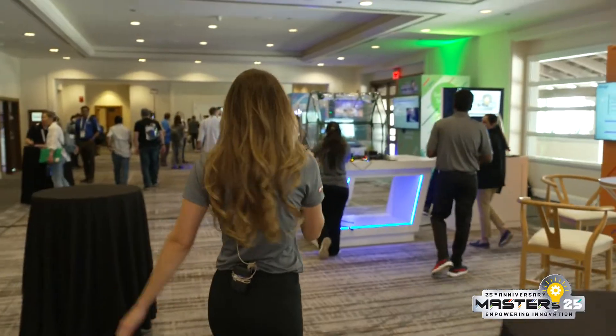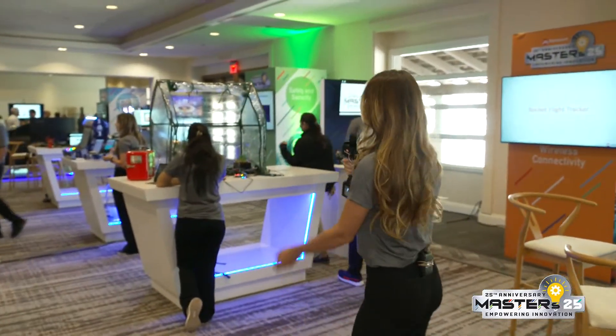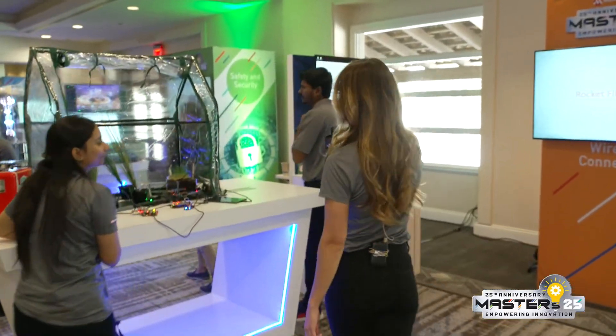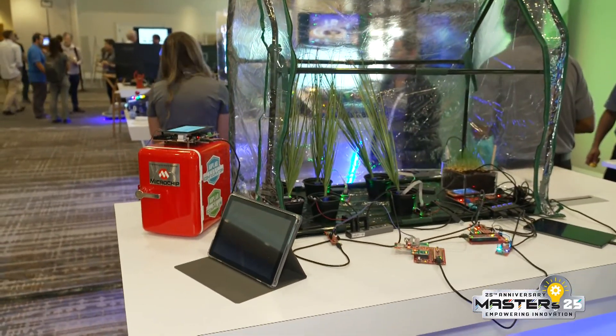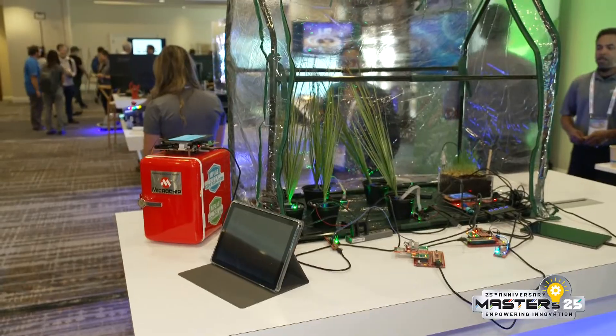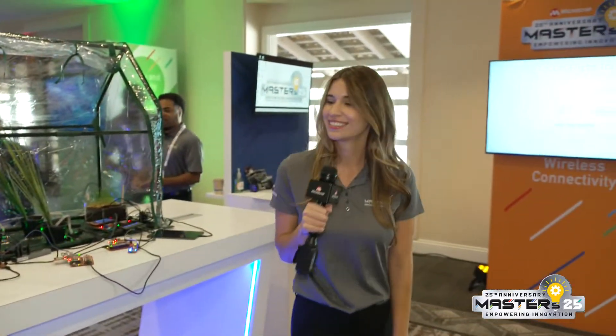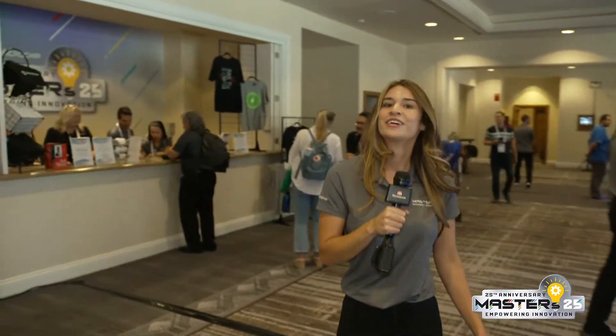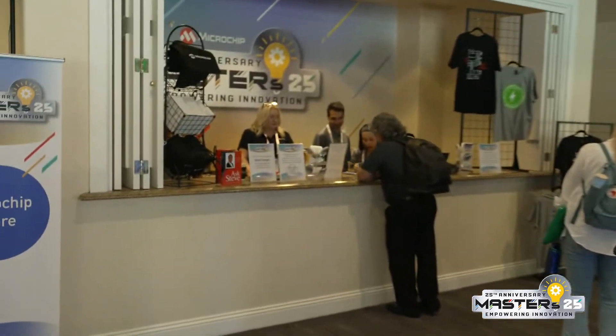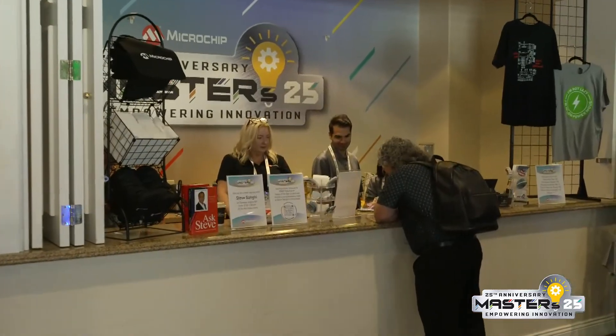This is one of my favorites — it's actually a little small greenhouse. And right next to it, we have a mini bar that can actually tell how many beverages have been taken out and how many snacks. How cool is that? And then we have the Microchip store, so if you want any Microchip merch, come by and say hello to the team.